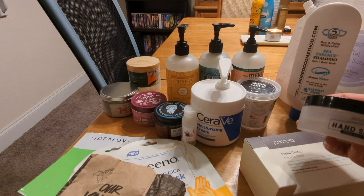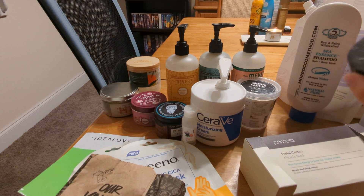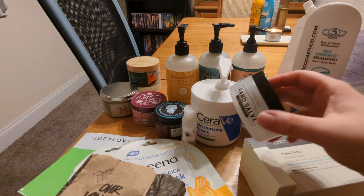This is my absolute fave — the Beekman 1802 Fragrance Free Pure Goat Milk Hand Salve. I love this stuff. This is the third tub that I've finished. This one came in a Christmas present from my mom but I have already repurchased this because I love it.